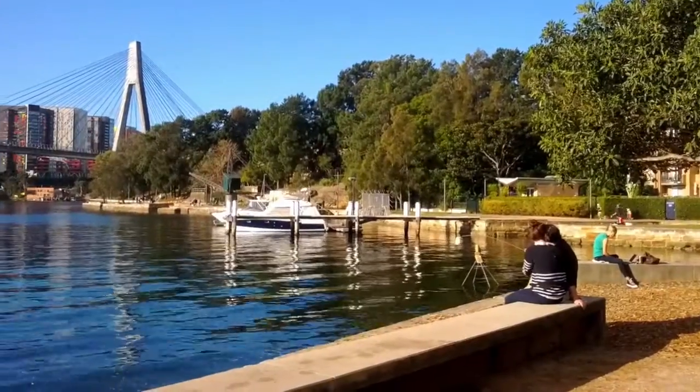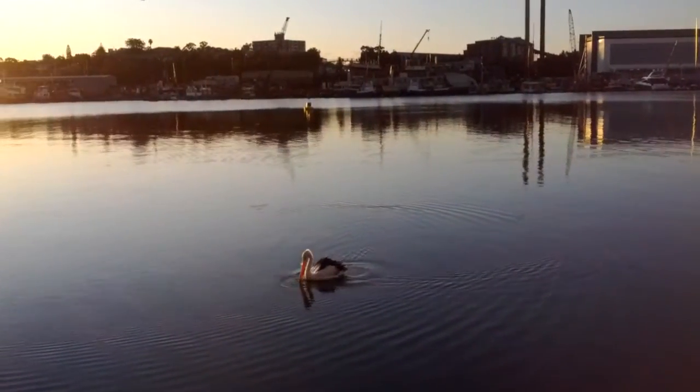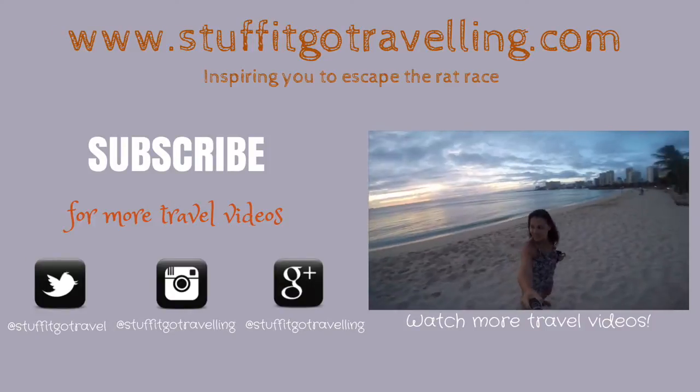One thing you must do while at Blackwattle Bay is to simply sit and watch the sun go down over Sydney. Have you visited the Blackwattle Bay area? Let me know what you thought. For more travel videos, be sure to subscribe.